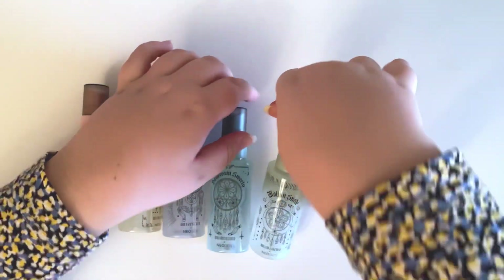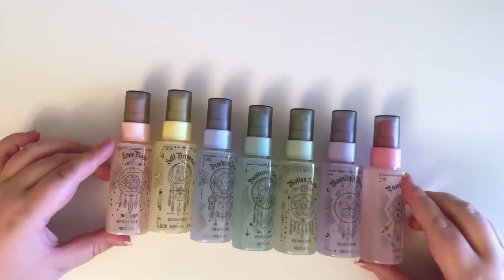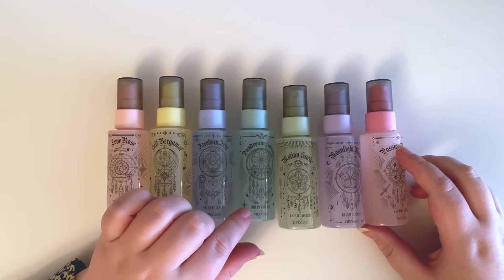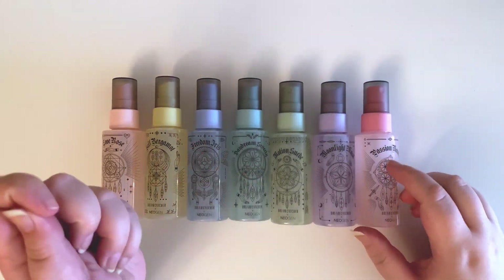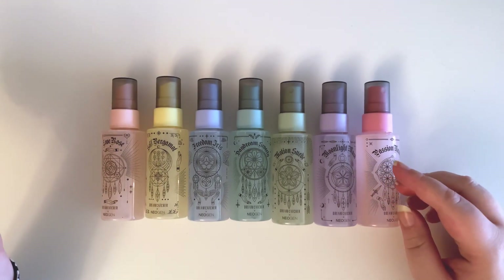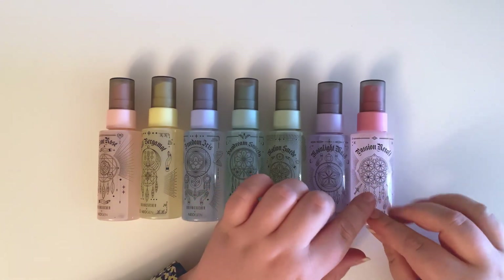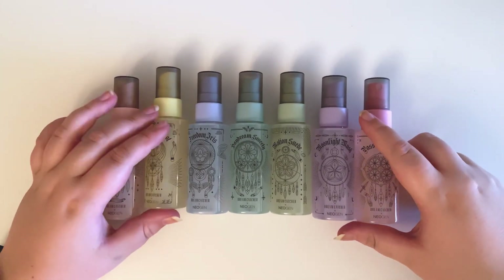So I have them in the order that I like them. My first pick is Handong's Love Rose, then Dami's Self Bergamot, then Yuhyeon's Freedom Iris, then Gahyeon's Daydream Sweetie. And then these three are the more stronger, muskier kind of scents: Soo's Motion Suede, Sion's Moonlight Musk, and Jiu's Passion Neroli. So there are all of them.